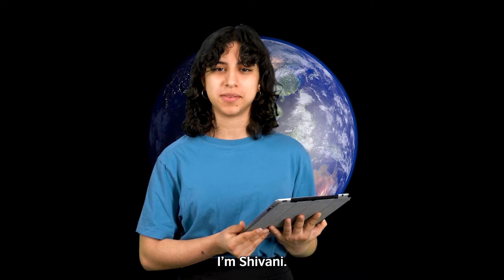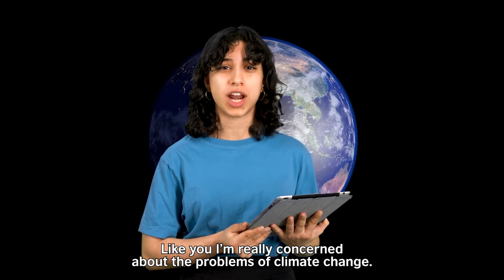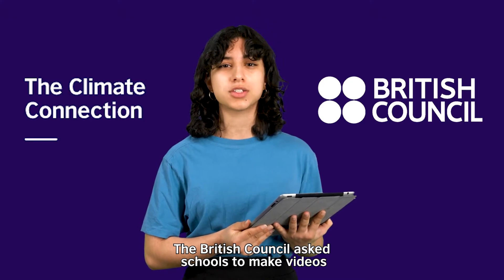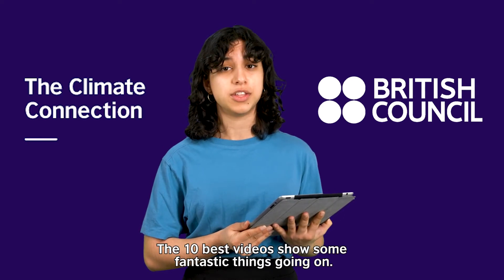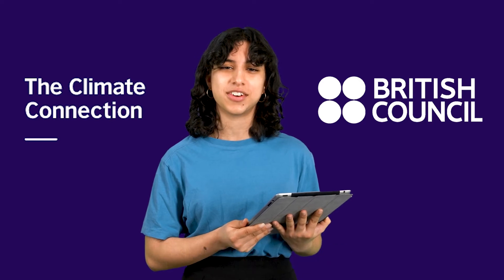Hi, I'm Shivani. Like you, I'm really concerned about the problems of climate change. But lots of schools have special projects to help the environment. The British Council asks schools to make videos about what they're doing to tackle climate change. The 10 best videos show some fantastic things going on. Let's take a look.